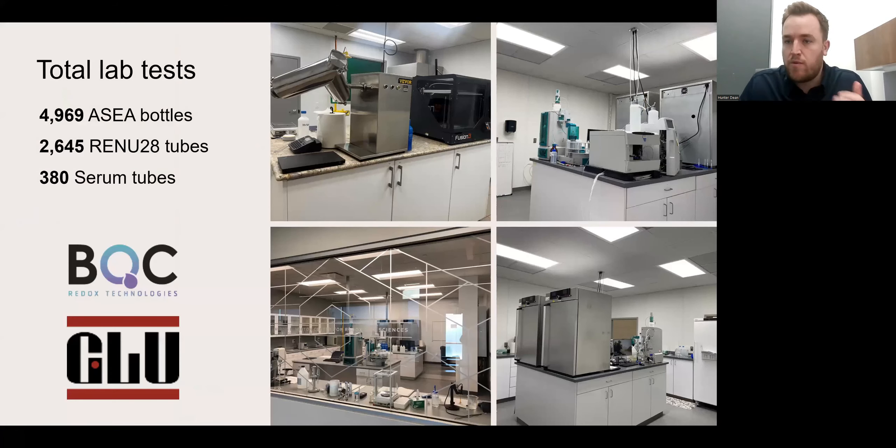In addition to quality checks while manufacturing, we retain samples of every single lot that we manufacture for all of our products. Internal testing is something we hold paramount — we test several times each lot that we manufacture. In our internal labs, we tested nearly 5,000 bottles of ASEA, nearly 3,000 tubes of Renew, and almost 400 tubes of the Redox Serum. We also send our products out for third-party testing — we compare internal and external numbers to make sure they are accurate. Every single lot of product is tested multiple times before it is shipped and distributed around the globe. Our new third-party testing partners are BQC, Redox Technologies out of Spain, and GLU Labs out of Germany.